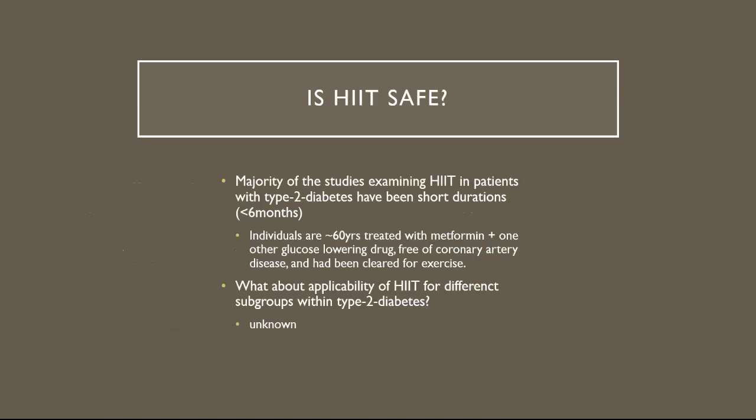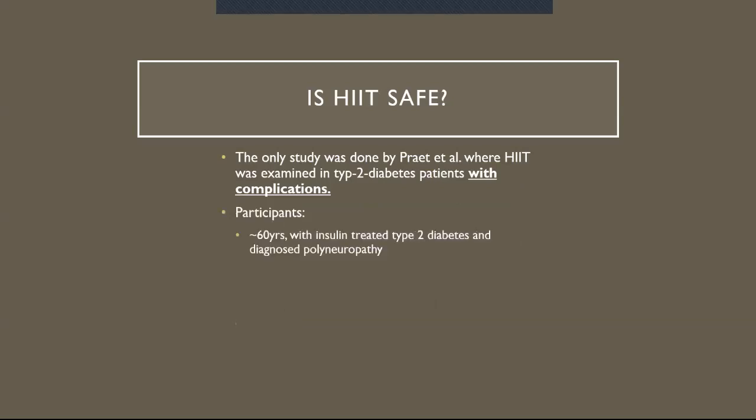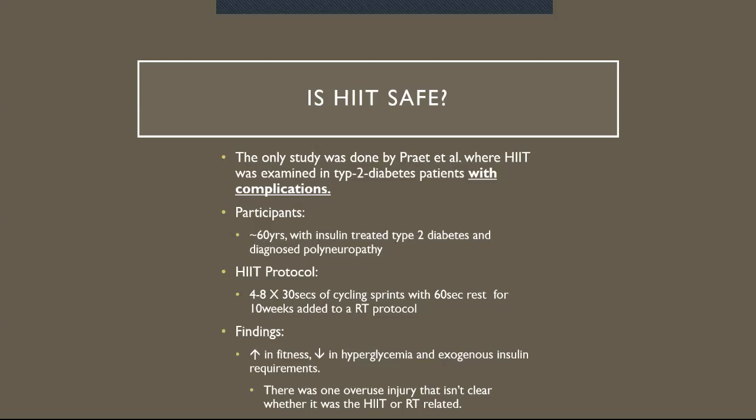The applicability of HIIT for different subgroups within type 2 diabetes remains unknown. To the best of the article author's knowledge, only one research article addressed this — done by Prayit et al., where HIIT was examined in type 2 diabetics with complications. Participants were roughly 60 years old with insulin-treated type 2 diabetes and diagnosed polyneuropathy. The HIIT protocol was four to eight bouts of 30-second cycling sprints with 60-second rest for 10 weeks, added on top of a resistance training protocol. Findings showed an increase in fitness, decrease in hyperglycemia, and reduced exogenous insulin requirements, but there was one overuse injury that wasn't clearly attributable to HIIT or resistance training.